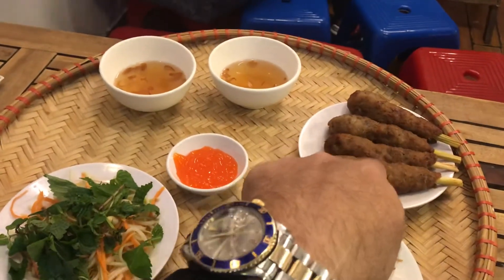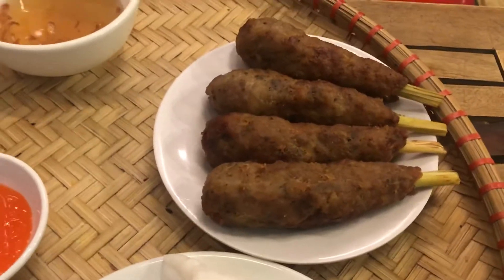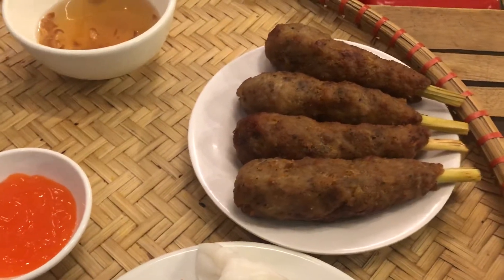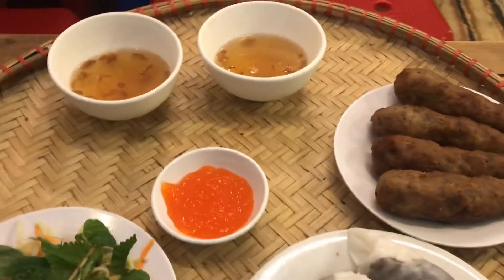What's your name? Nam. And these are like sugar cane sticks to run up through the middle.